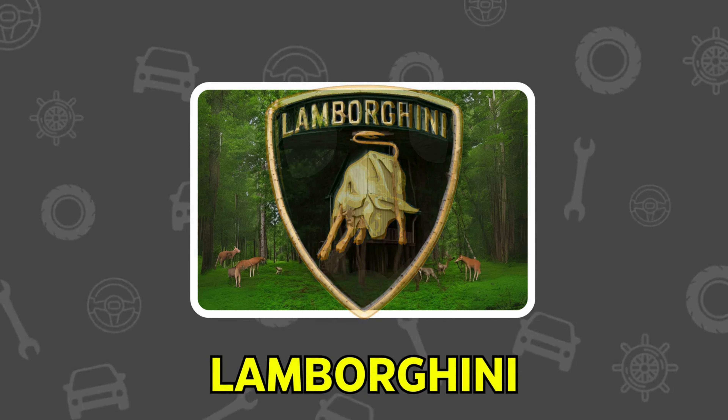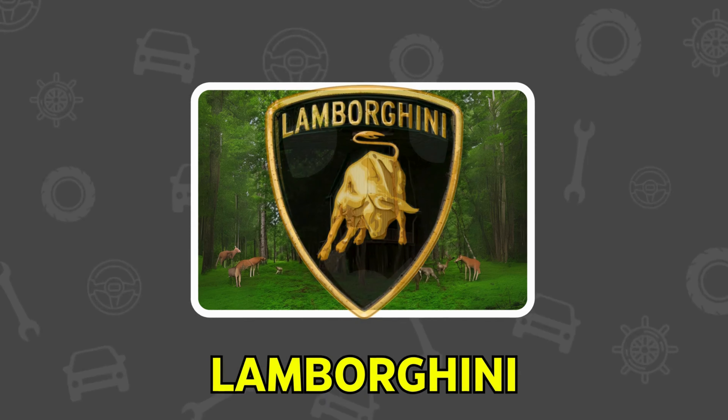It's Renault, known for its innovative designs. It's Lamborghini — fast and luxurious.